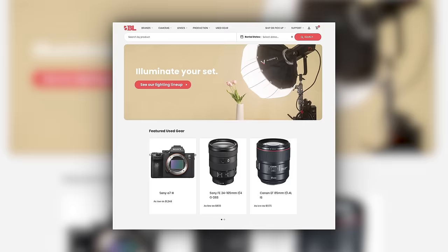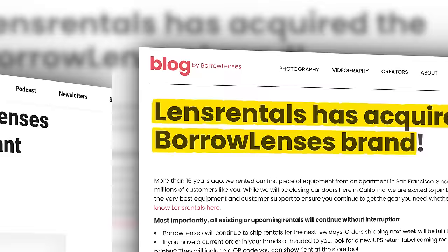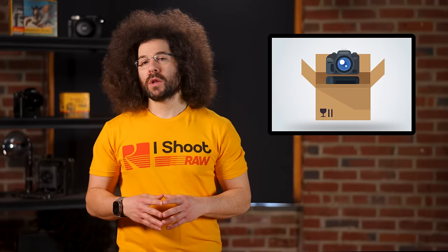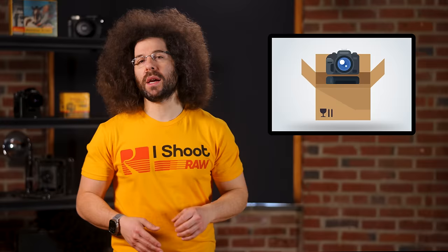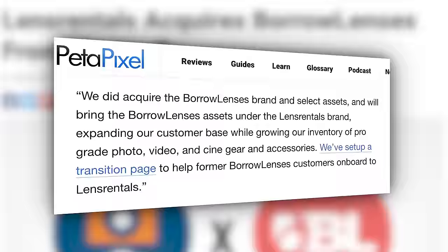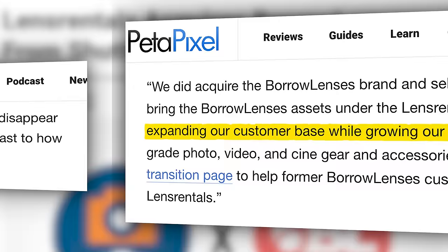Next up, if you've ever considered renting cameras or lenses online in the past 10 years or so, you've probably seen Lens Rentals and Borrow Lenses. Well, one of them isn't going to make it out alive. Lens Rentals has acquired Borrow Lenses from Shutterfly, who purchased Borrow Lenses all the way back in 2013. According to Petapixel, who reached out to Lens Rentals CEO Tyler Beckman — and I quote: 'Lens Rentals is not acquiring employees or locations as part of this acquisition. We did acquire the Borrow Lenses brand and select assets, and will bring the Borrow Lenses assets under the Lens Rentals brand, expanding our customer base while growing our inventory.' So basically, you can stick a fork in Borrow Lenses.